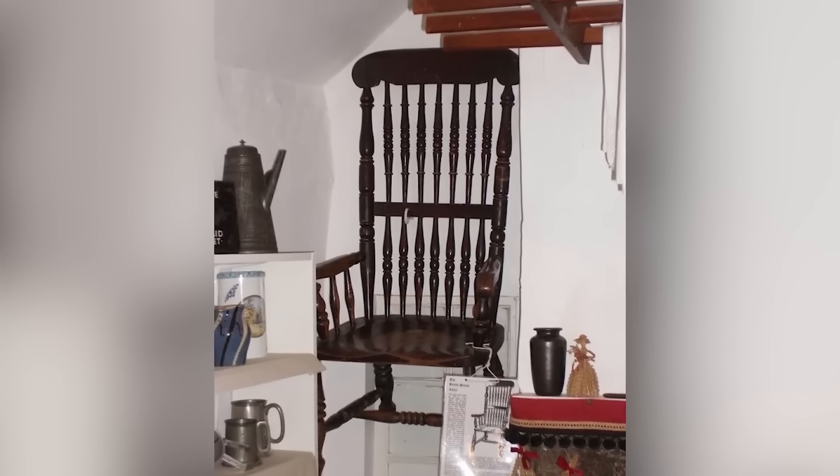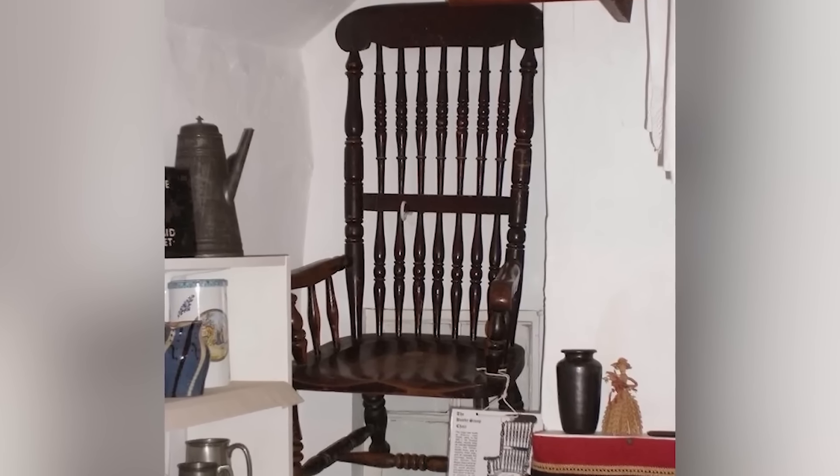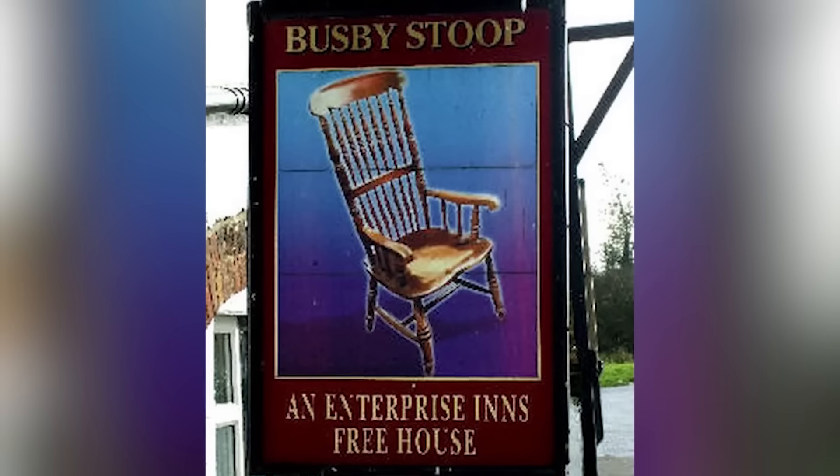Number 3: Thomas Busby Chair. It seems that so far it's pretty much only furniture that holds evil spirits. Another chair — haunted, of course — and this tale is a chilling one. The Thomas Busby Stoop Chair, also famously known as Dead Man's Chair, is said to be a cursed object from the owner himself, Mr. Busby. This allegedly haunted oak chair was cursed by the murderer Thomas Busby before his execution hanging in 1702 in North Yorkshire, England. Thomas Busby was arrested, tried, and condemned to death after he murdered his father-in-law, Daniel Audie, in 1702. Audie and Busby were running a coin counterfeiting business, and after an argument about the business, Busby killed Audie.